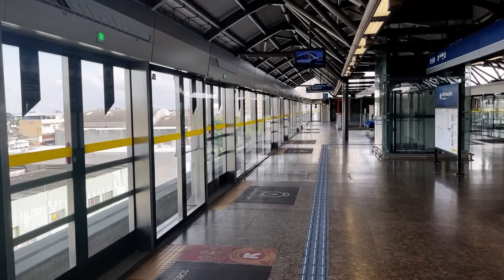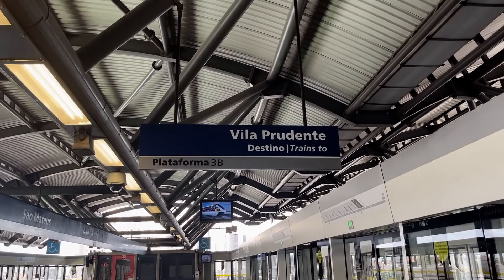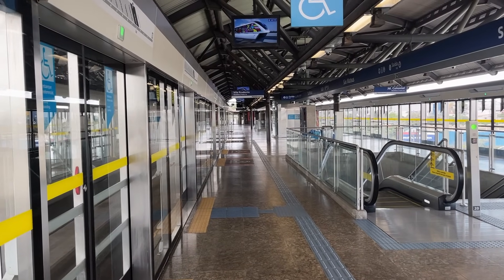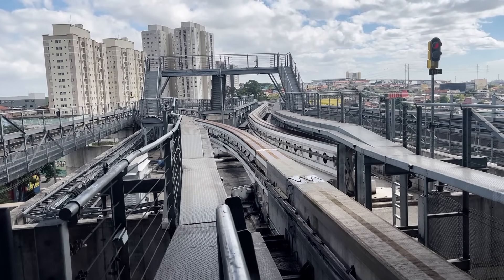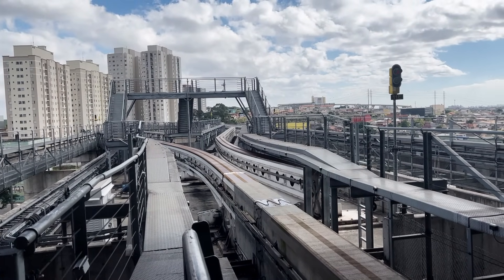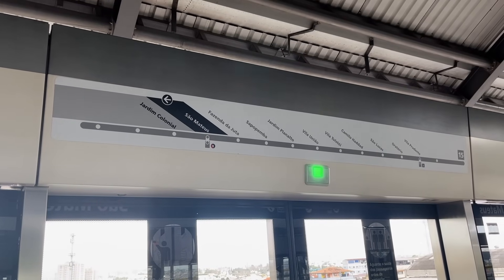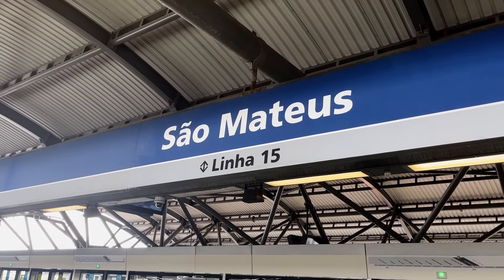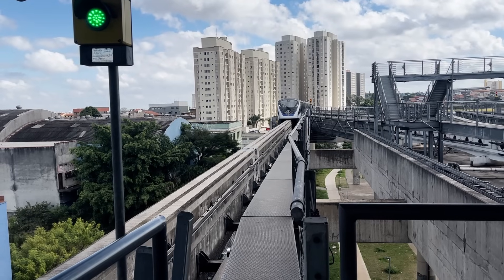Every station on the line is pretty much identical, but that does not mean they are bad per se. They all have silver metal roofs, tiled island platforms, some seats, and lovely platform screen doors. Although São Mateus station is the only one to have a third track in the center. This third track provided additional capacity when it was the terminus of the line prior to the end of 2021, before the line was extended one stop east to Jardim Colonial. São Mateus may perhaps become a future short-term terminus for rush-hour services, to provide more frequency closer to the city with less rolling stock.